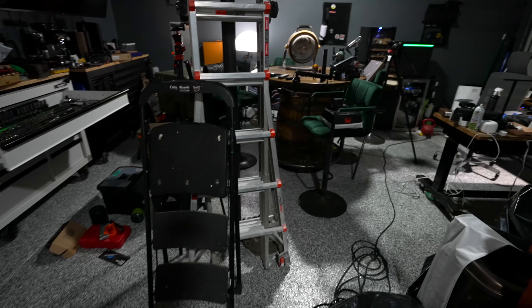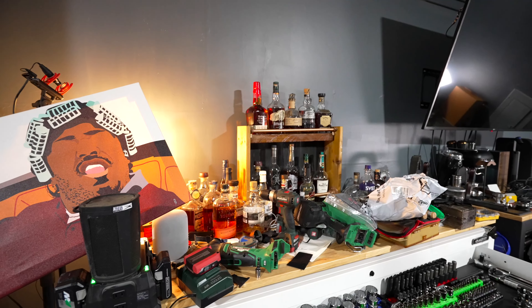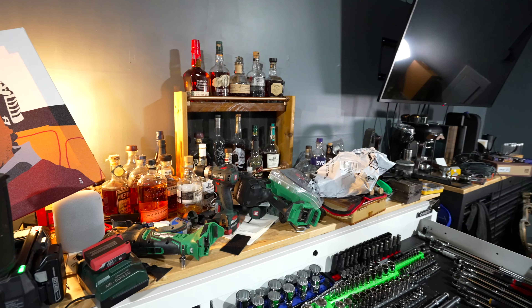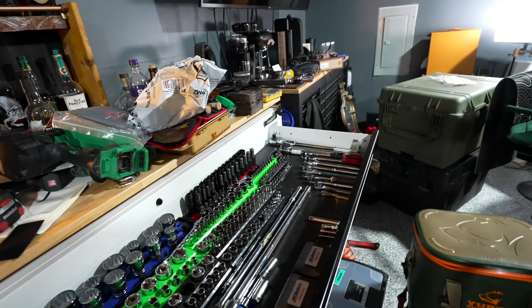Transitioning over to the third car garage, starting from the back — got both my toolboxes sitting up top here. Up here I've got all the bourbons and liquors and all that good stuff, and my tools are slowly getting reorganized.